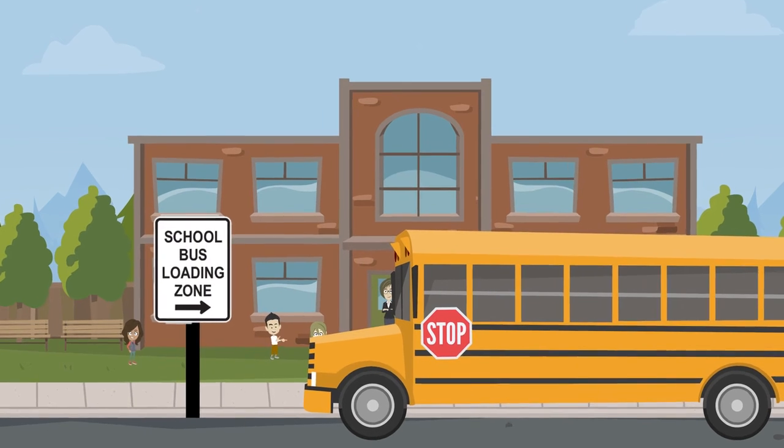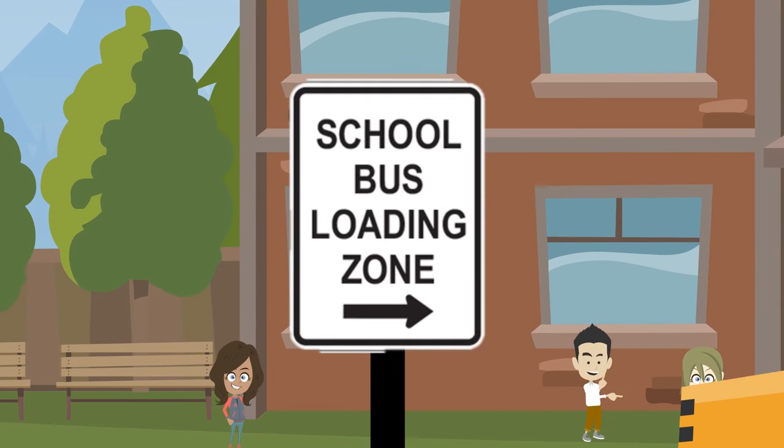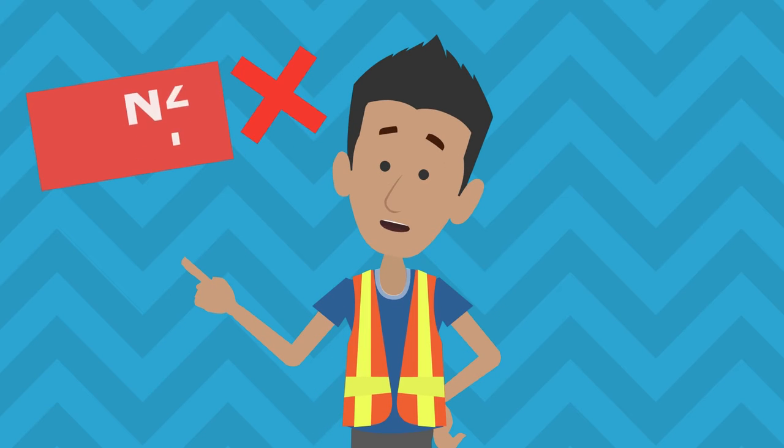School bus loading zones are designated areas where school buses load or unload passengers without using the red flashing lights and stop arm. If you see this sign, do not drive into this area to drop off or pick up students.